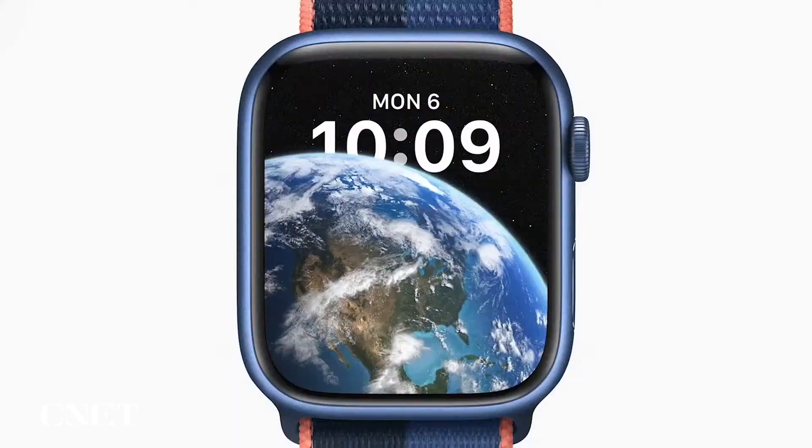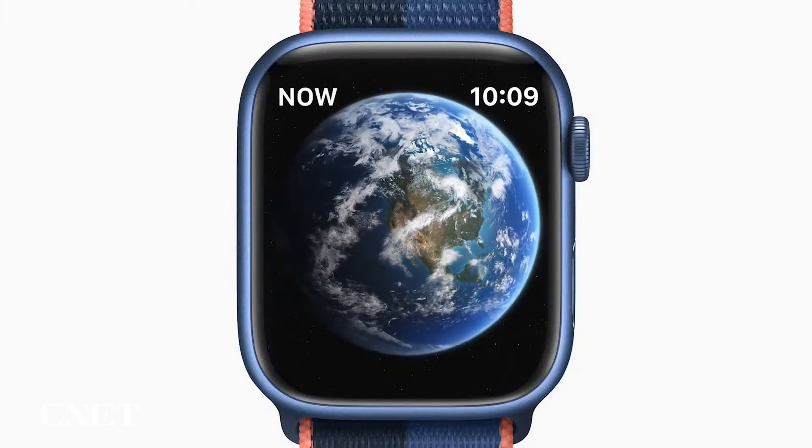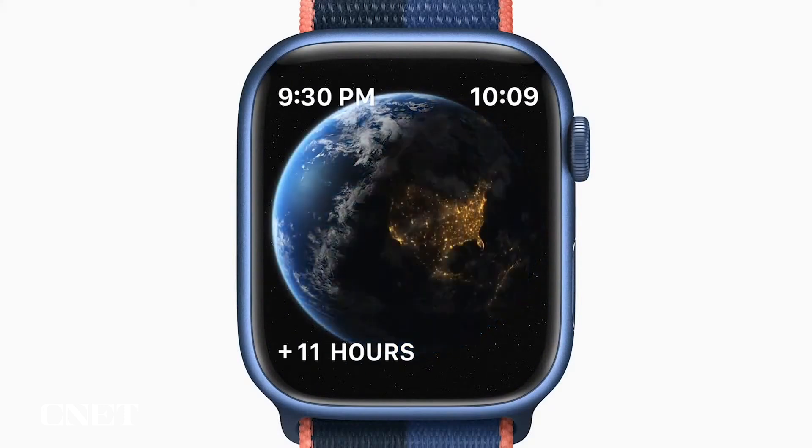We're adding four new watch faces for you to choose from. The Astronomy face has been remastered to take advantage of the expansive display and shows current cloud coverage around the world.